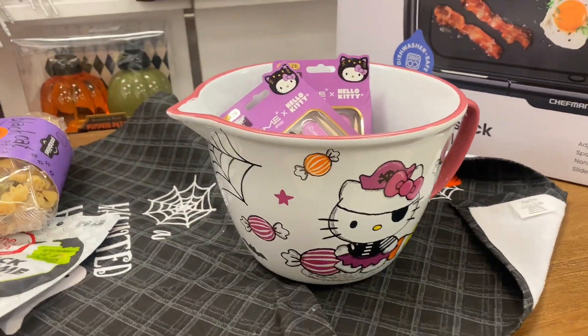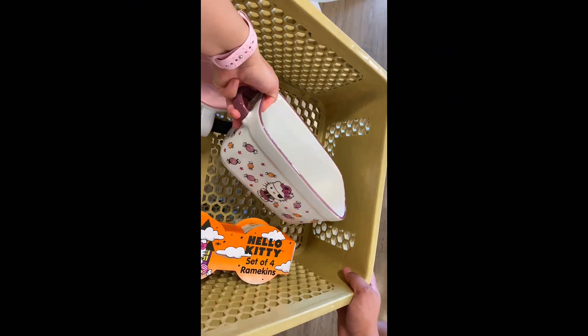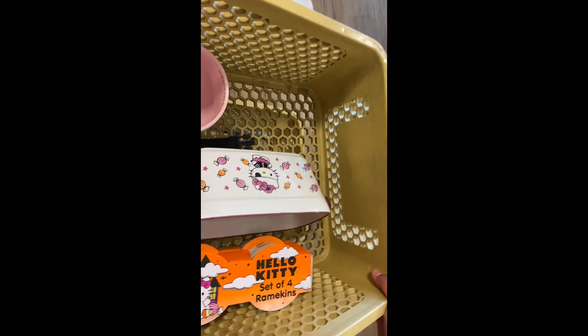Another goodie I found from Home Goods — this big mixing bowl has the pirate Kitty on it, says 'Happy Halloween,' and it's so cute. I also found a little bread loaf baking dish with the pirate Kitty as well — it has little candies on it and on the inside it says 'Happy Halloween.' Lastly for Halloween baking things, I found the ramekins. They come in a set of four — you can use them as baking dishes or jewelry holders. So adorable!